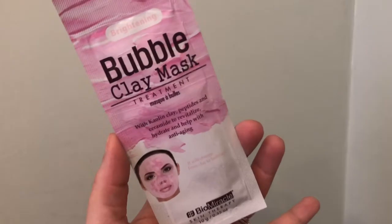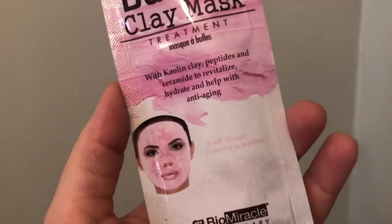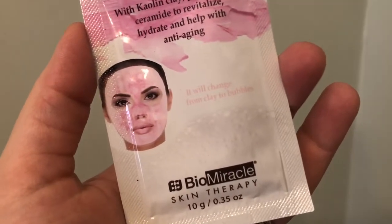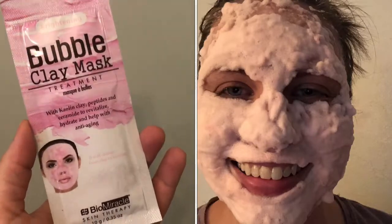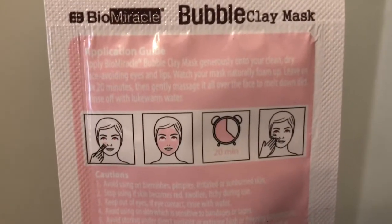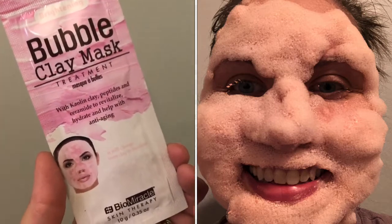This is the brightening bubble clay mask treatment by Bio Miracle Skin Therapy. It has peptides and ceramides to hydrate and help with anti-aging. The fun part is it changes from clay to bubbles. The application guide says to clean your face, put it on for about 20 minutes, massage it in, and just wait and feel it bubble. Maybe I'll take a before-and-after picture!